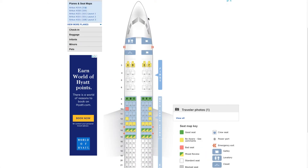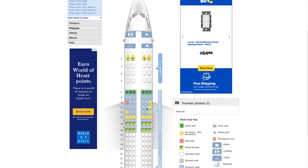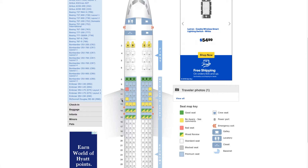We're presented with a map — an airplane drawing with all the different seats across all the different cabins: first class, main cabin extra, and economy. The colors are one of the most important things to note — they indicate whether a seat is good or bad. Green means a good seat. Yellow means it's something you should be aware of and check the comments. Red is bad. Green-slash-yellow is mixed. There are also notes around standard seats, block seats, premium seats, crew seats, and some indications for power ports.